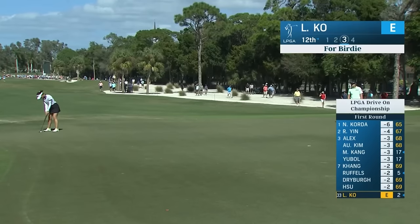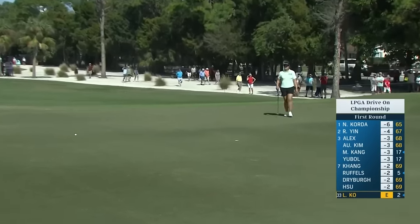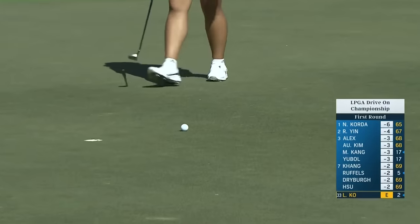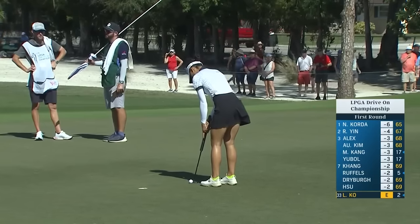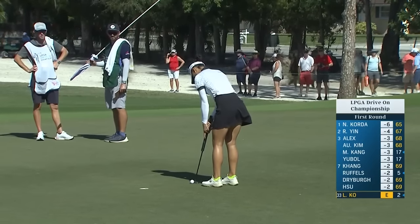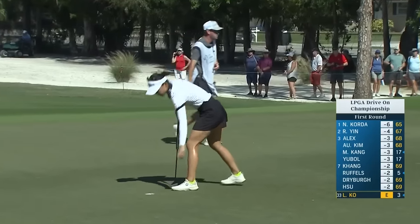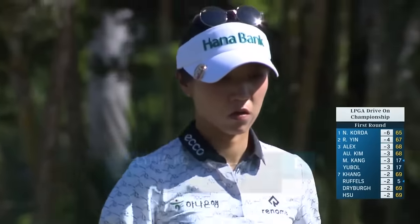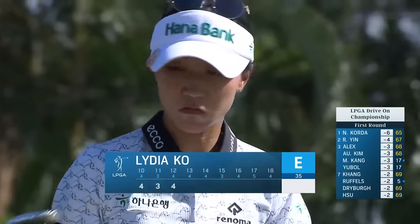How did you think, Marina, the green speeds were relative to the practice days? It was an interesting transition, and that was a good effort there by Lydia. Started off fairly slow — there's a lot of dew and moisture on the greens this morning. From being out in the elements, especially the wind all day long, it'll be interesting how that happens today as well. Yeah, it makes putting definitely a challenge. You have to incorporate the grain speed and the wind direction when you're reading your greens.